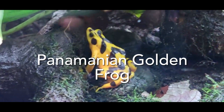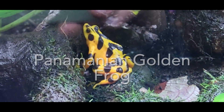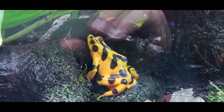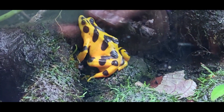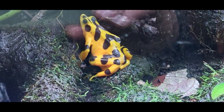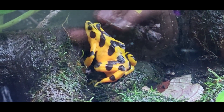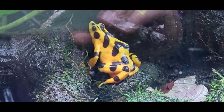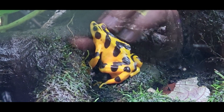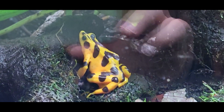This is the Panamanian golden frog. It was once native to the jungles of Panama, but it is now extinct in the wild and exists only in zoos. Like the poison dart frog, its bright colors are meant to be a warning of its toxins, which is nature's way of saying, eat me and you will regret it.